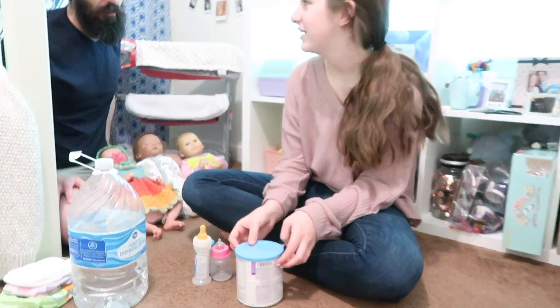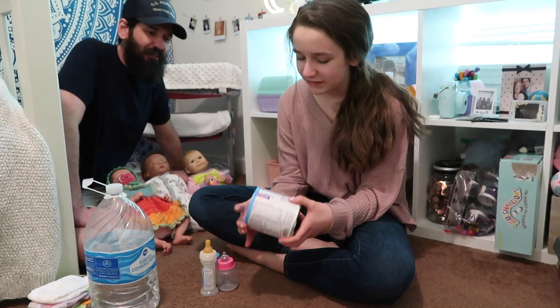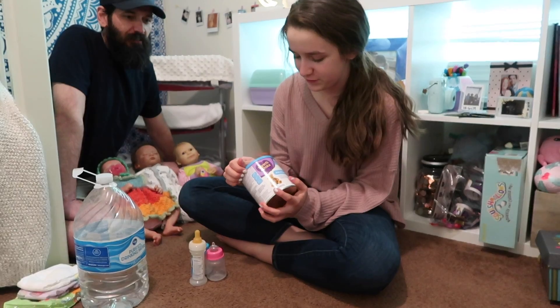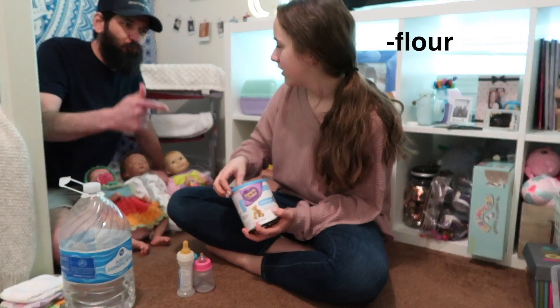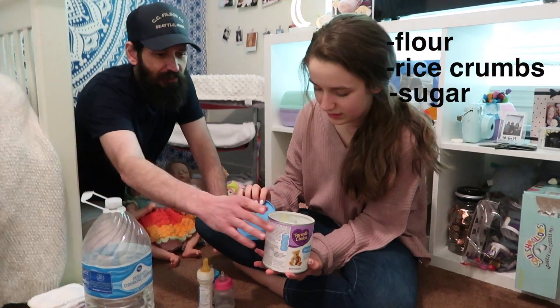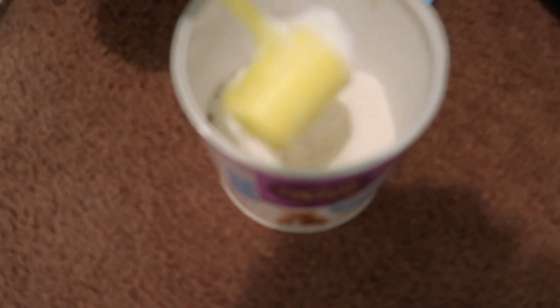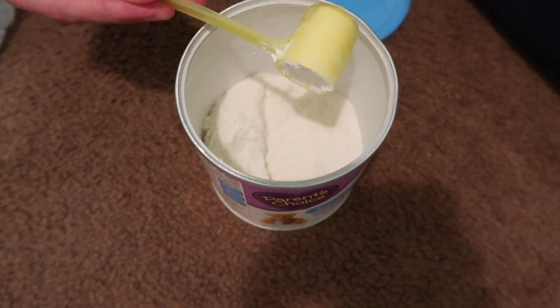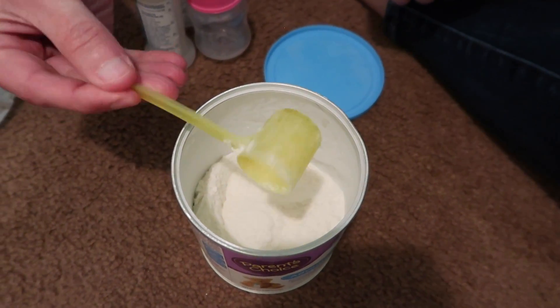So we've got our bottles — and just to be clear, this is actually not real formula. It's flour, rice flour, and sugar. Look at the consistency of this — it looks pretty realistic. We combined three different things and it kind of looks good. I guess we'll do an assembly line here.